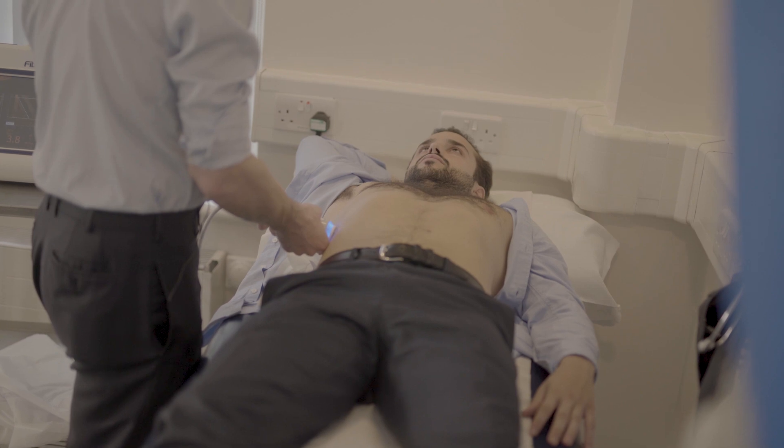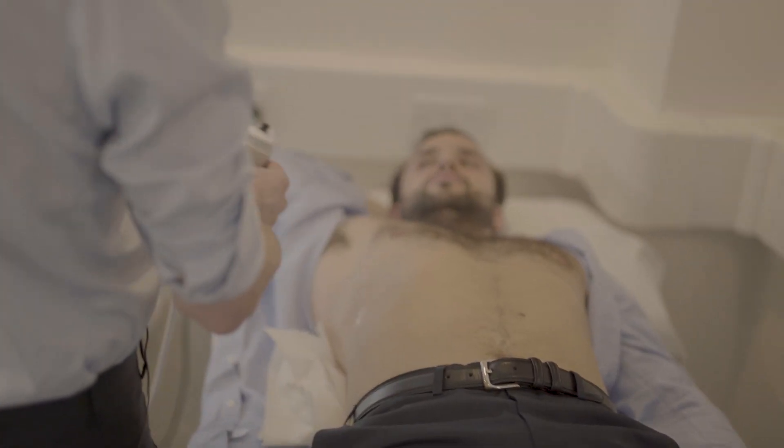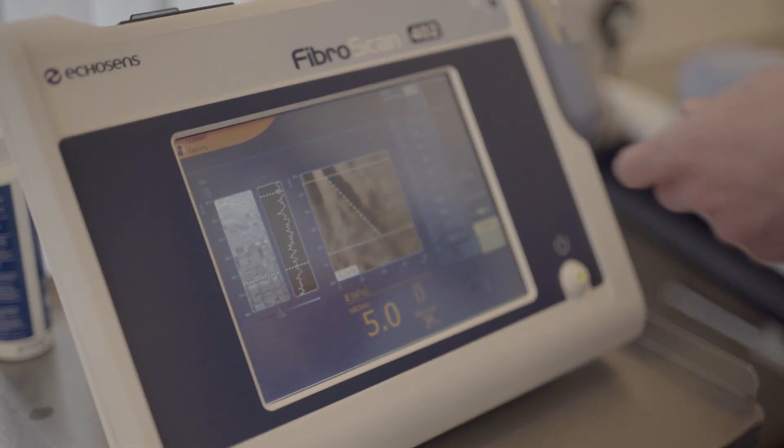We provide a service whereby if a patient calls the hospital and books a FibraScan, we're able to provide that service for them at a convenient time for the patient. We generate a result straight away and they leave knowing the answer to that. We're able to do that without any delays, and that just reflects the access that we have to the FibraScan here.